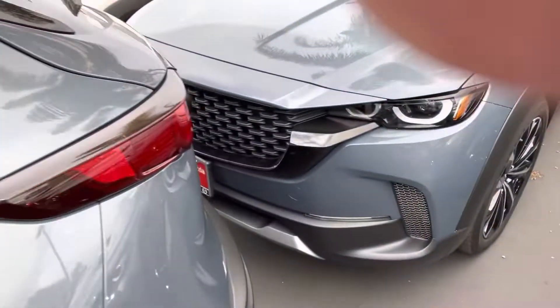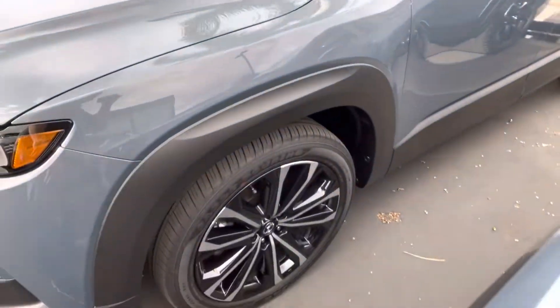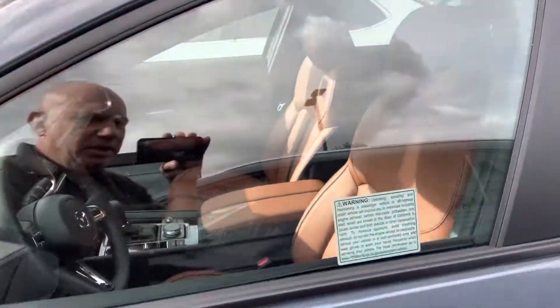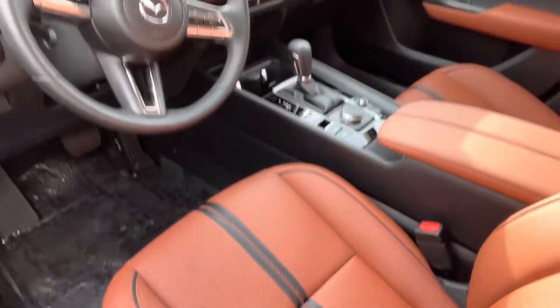Hello Robert, this is Marcin from Capistrano Mazda. Thank you for inquiring on the beautiful CX-50. This is the vehicle — it's a turbo with polymetal paint. I love these big wheels and the terracotta interior. It's also a new color for Mazda.